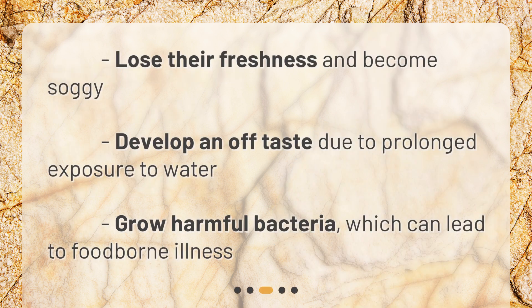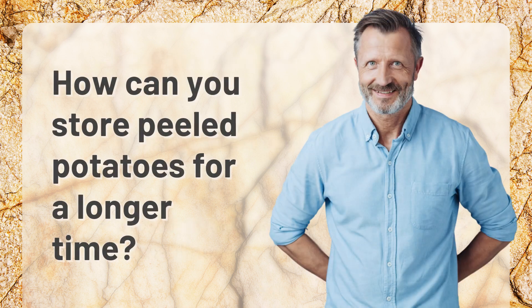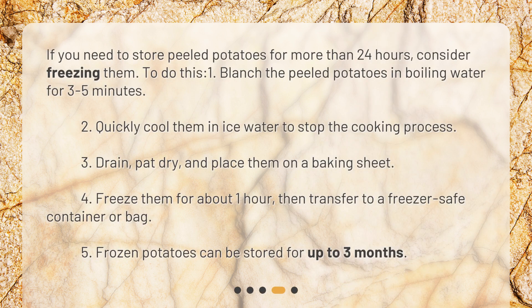What happens if you store peeled potatoes for longer than 24 hours? They lose their freshness and become soggy, develop an off taste due to prolonged exposure to water, and can grow harmful bacteria which can lead to foodborne illness.